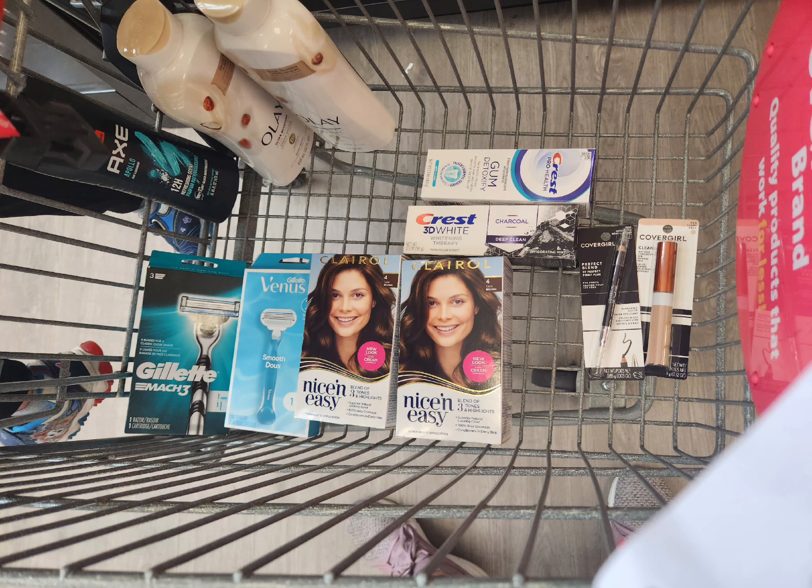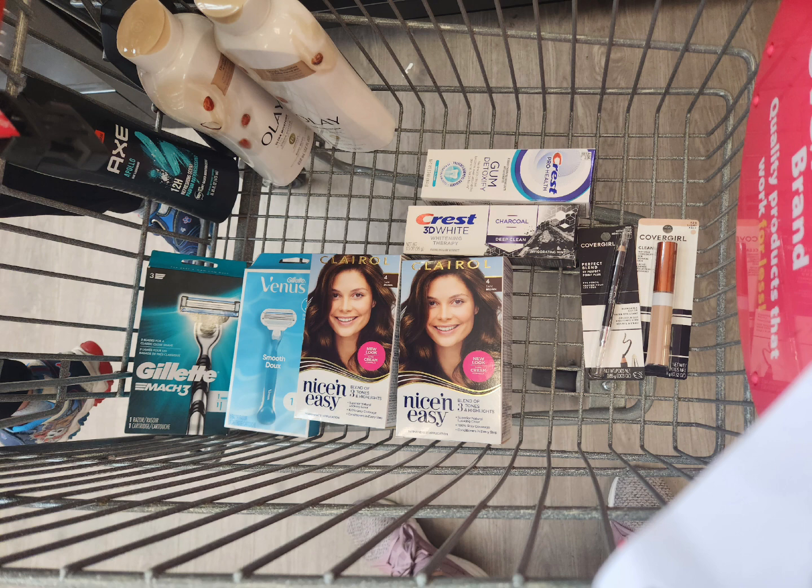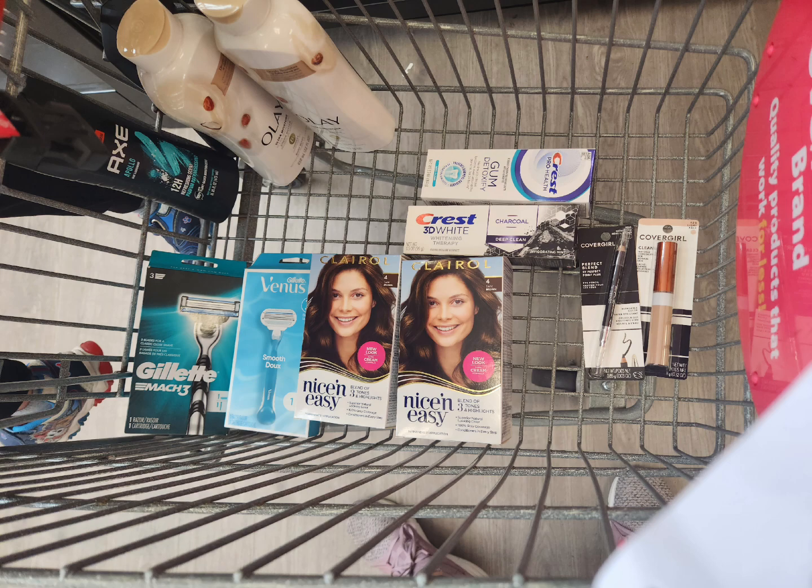These are all the items I'm going to be picking up today. I am working with that $10 off a $70 CRT — some accounts got it, some didn't — so always go ahead and check your emails and the end of your receipts to see if you received it. I'll go over the receipts when I get home.